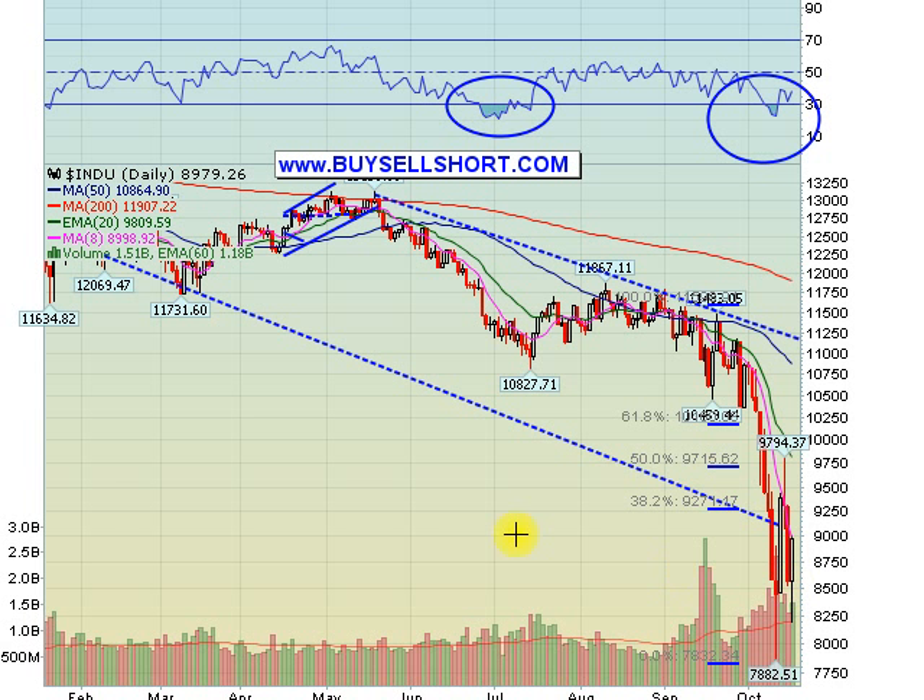Last note — check out the homepage. I've got a chart we put together on Dow performance during each party's presidential term, i.e., how the Dow does during Democratic presidencies and how it does during Republican presidencies. Very informative, to say the least. Definitely go to the homepage and click on the link if you haven't already. And that's it for the video tonight. I'll see you guys in the chat room tomorrow. Good night.